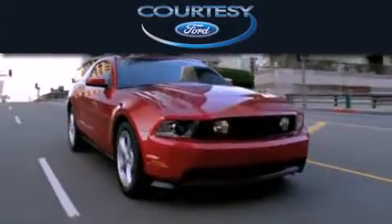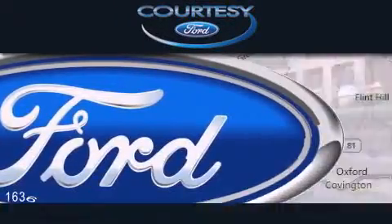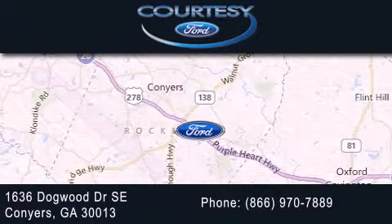Cartesi Ford is dedicated to doing everything possible to ensure that the experience you have selecting your next vehicle is as pleasant as possible. We're located at 1636 Dogwood Drive Southeast in Conyers.